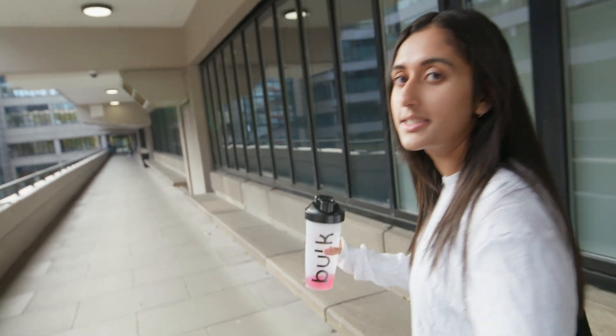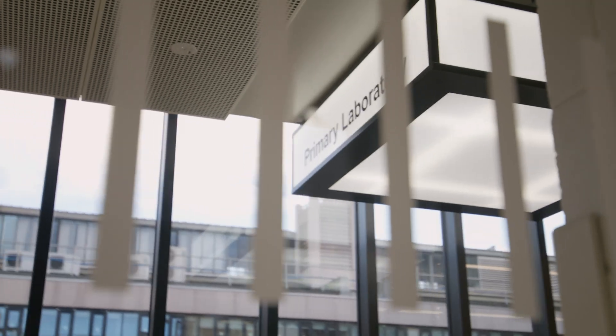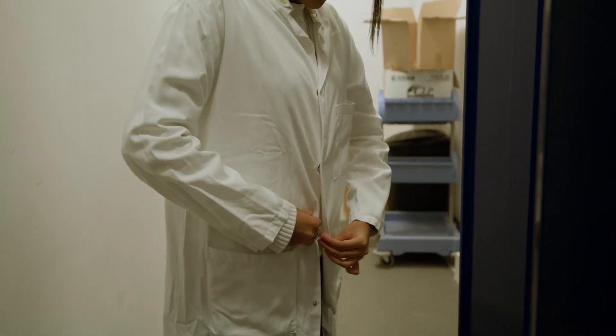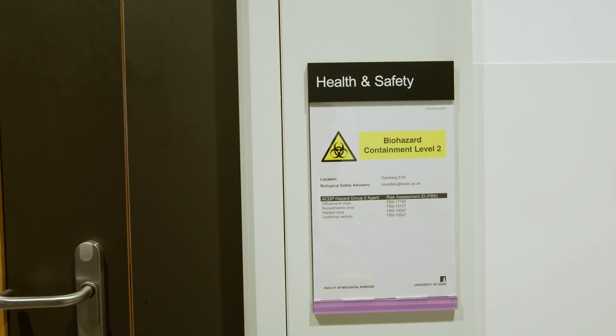We're now heading towards the Garstang building, which is one of the biological sciences buildings, but we also have a bit of geography there as well. In first and second year I use the labs quite often — usually we're in three-hour labs once a week, every week. But today I wanted to come so I could see how my dissertation project links to an actual lab setting.